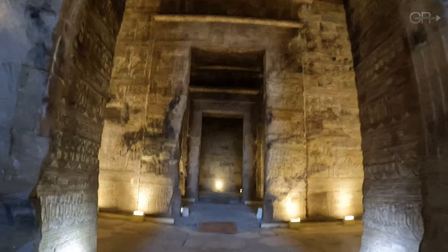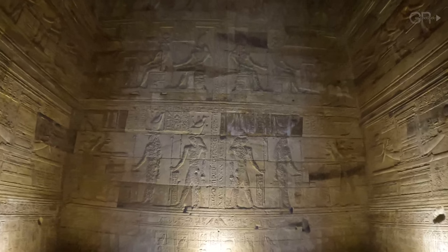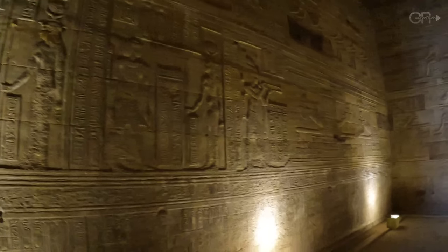As we move further inside, we journey from the entrance to the temple's rear sanctuaries. The interior is a labyrinth of rooms and halls, each more sacred than the last, culminating in the Holy of Holies where the statue of Hathor once resided.